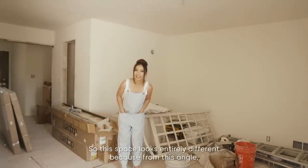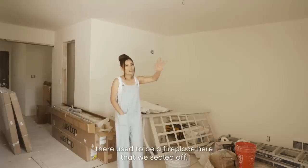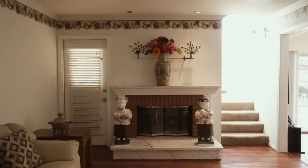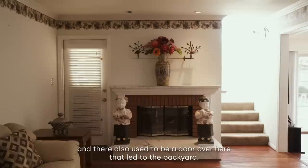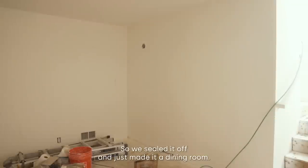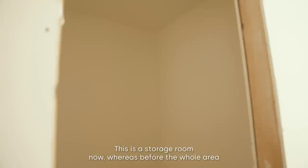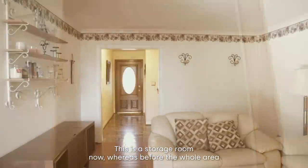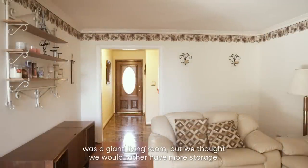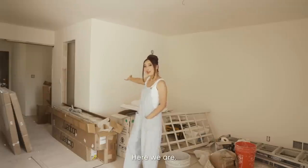This space looks entirely different because from this angle there used to be a fireplace here that we sealed off, and there also used to be a door leading to the backyard — we thought it was a weird placement, so we sealed it off and made it a dining room. Behind me, there's now a storage room where the whole area used to be a giant living room, but we thought we would rather have more storage.